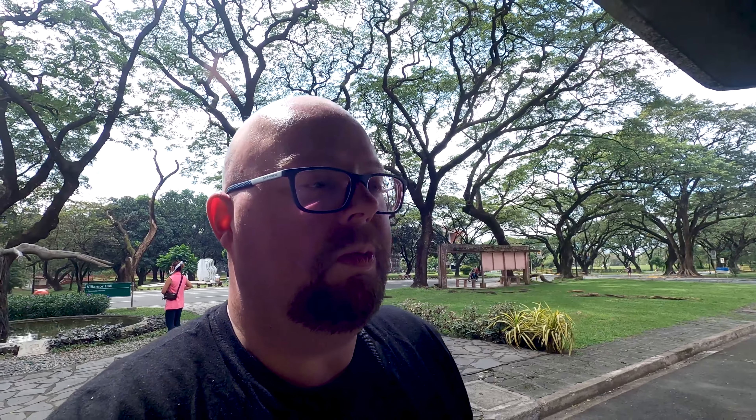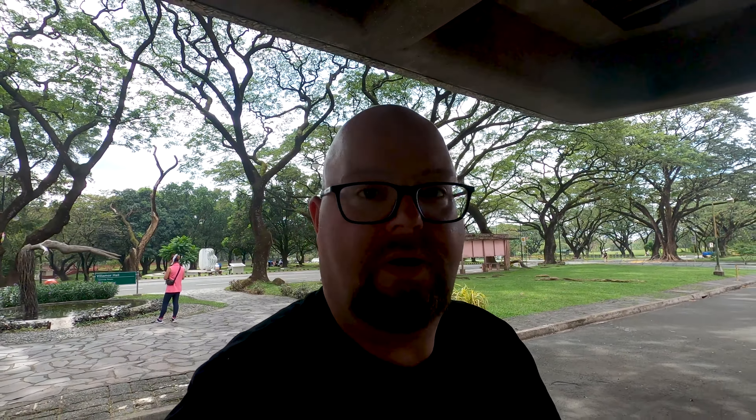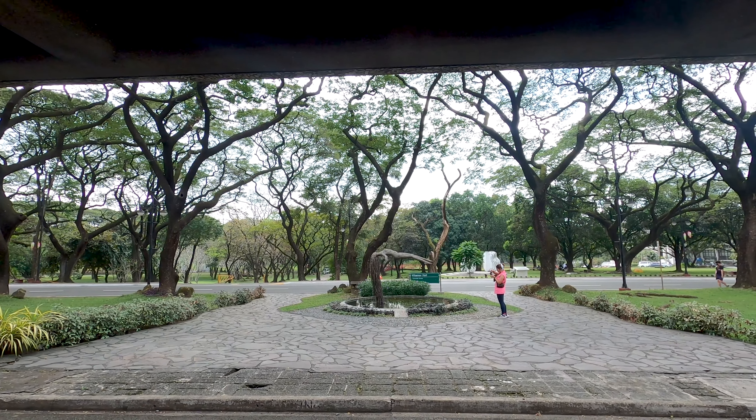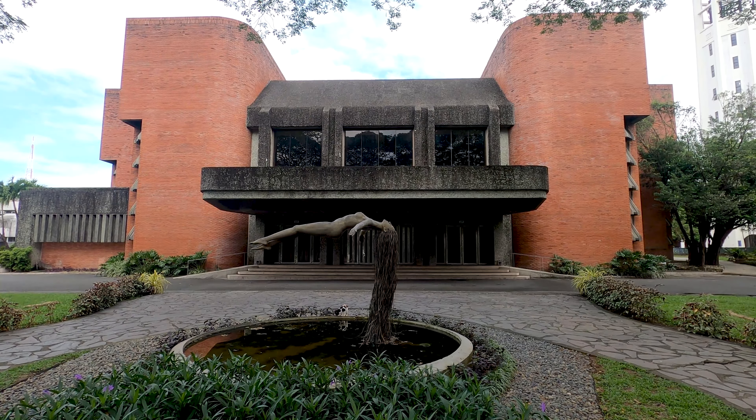Here we have the entrance to the theater — it's probably not open, but we can try. Not much to see actually, though I'm still impressed with the statue.